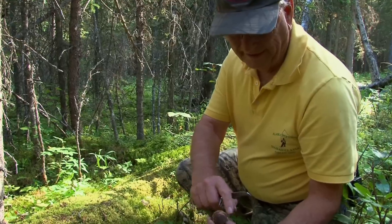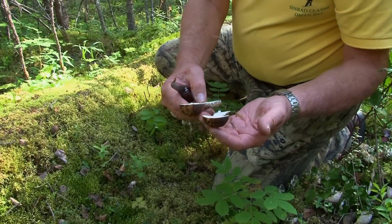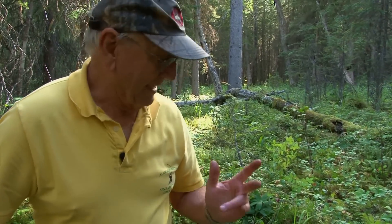Notice the variegated coloring here. Perfect. And I see something back over there that we ought to go take a look at.